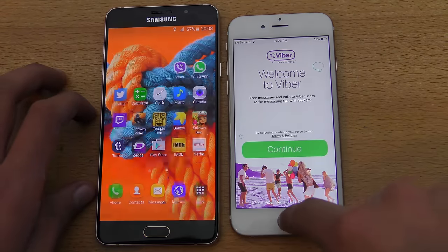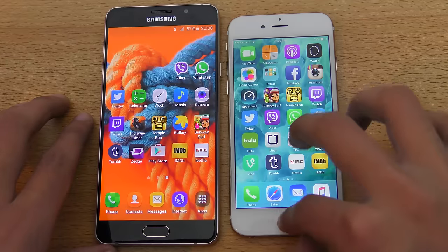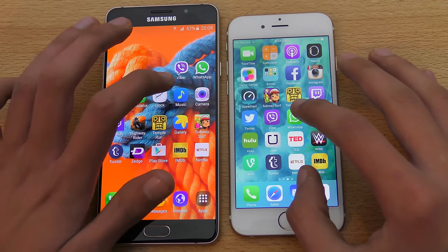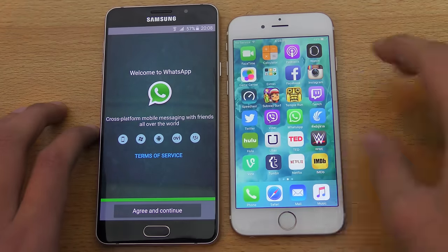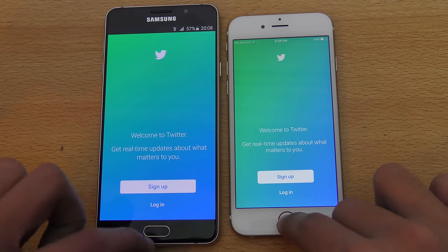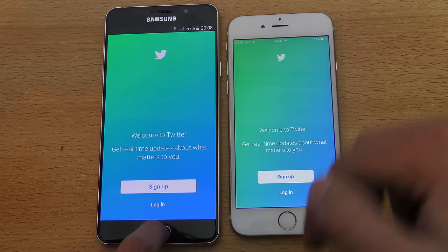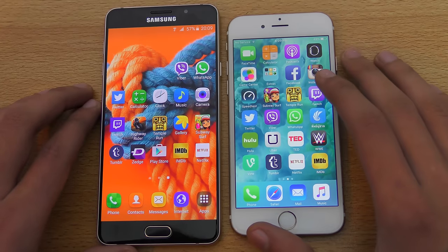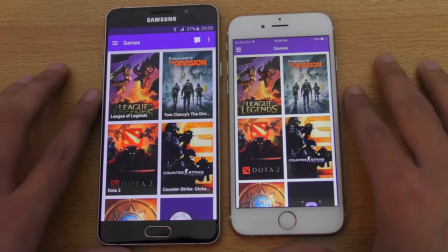Galaxy A7 very nice on Viber. WhatsApp — that was really close, I think iPhone 6S was slightly faster. Let's do it again — yes, it is slightly faster. Twitter — both were kind of equal overall, iphone 6S loaded the animation slightly ahead.